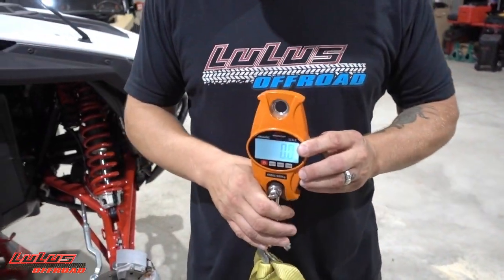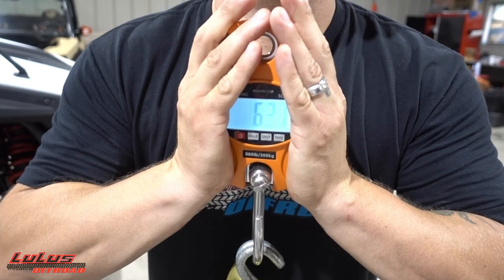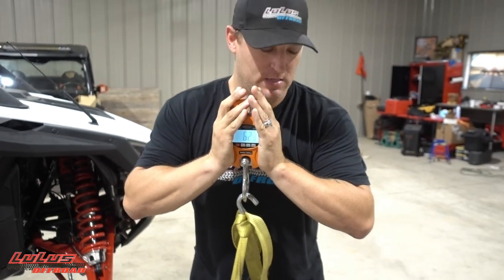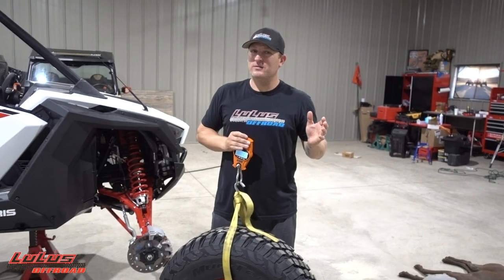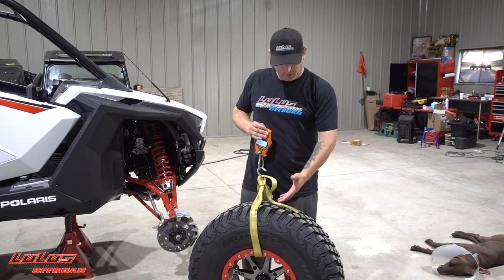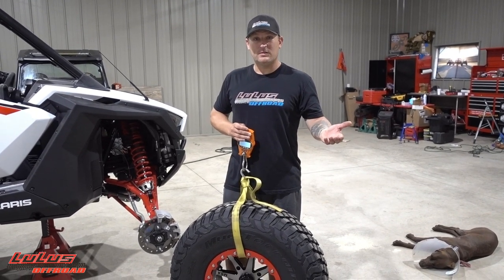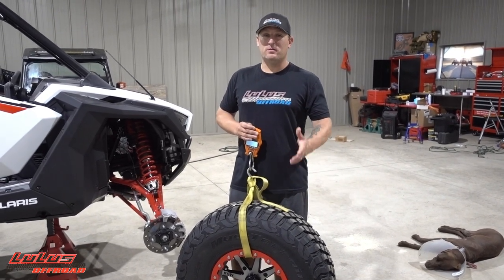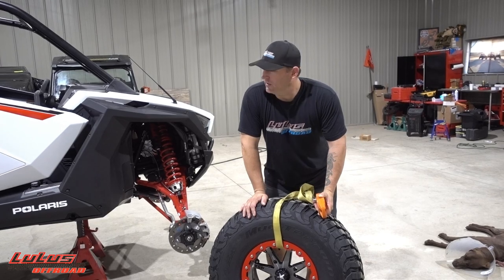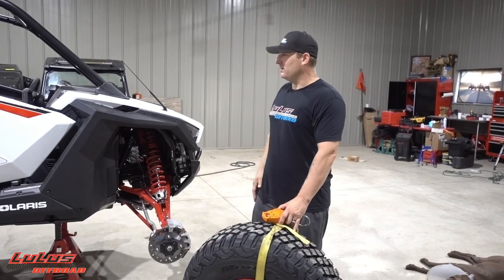Everything is locked down and aired up. The stock carnivores were 44.3 pounds - let's see what the new BFG KM3 on the MSA beadlock weighs. It comes in at 62.5 pounds. That's 18 pounds heavier per wheel and tire, which puts us around 72 pounds total added around the rig. Adding weight isn't really what you want to do, but it is what it is - this is what we've got and this is what we're rolling with.